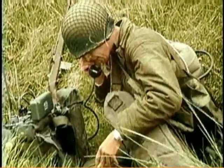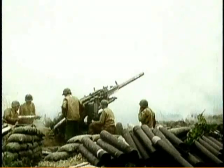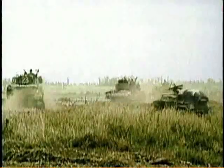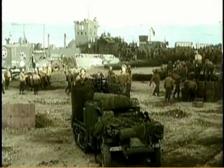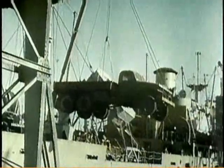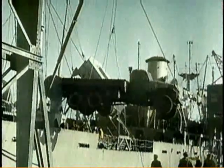Six weeks after D-Day, Allied forces fighting in Normandy begin a massive offensive. They must push beyond the bitterly contested beachhead and keep up a momentum across France and into Germany. With the beaches cleared of enemy activity, the Allies bring in more men and supplies, including a unit to handle delivery and distribution.